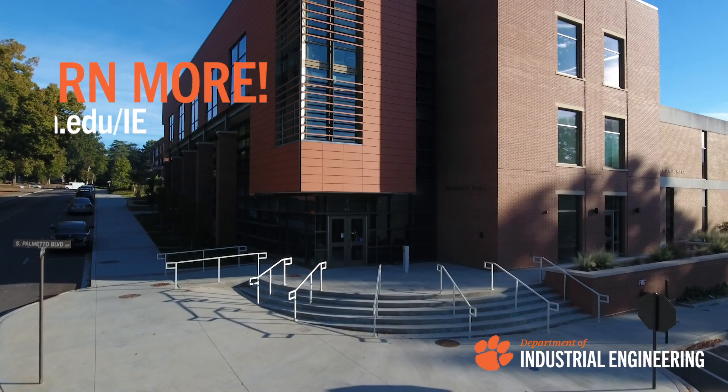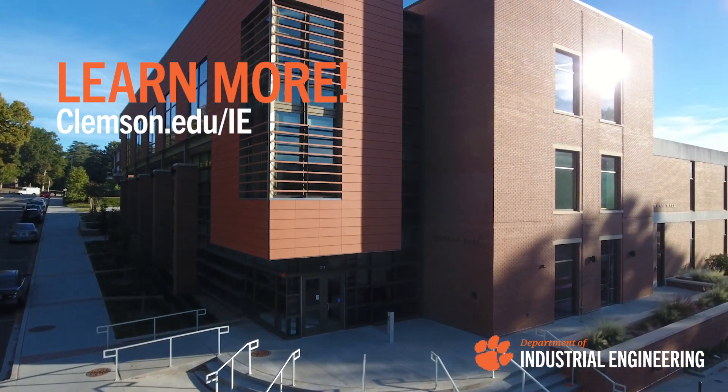For more information about our department or graduate program, feel free to check out our website or reach out to us directly.